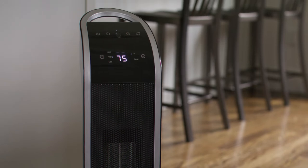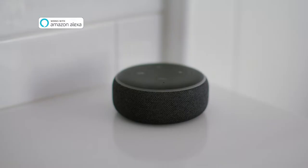Or, control the smart heater using simple voice commands with Amazon Alexa or Google Home. Alexa, turn on heater.